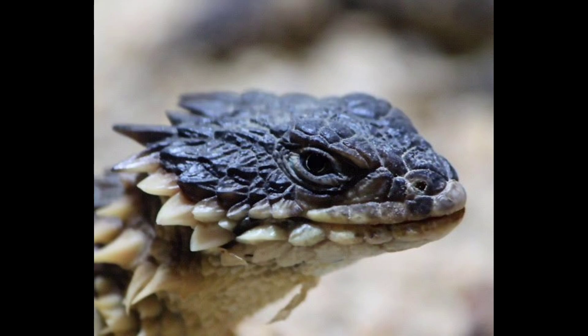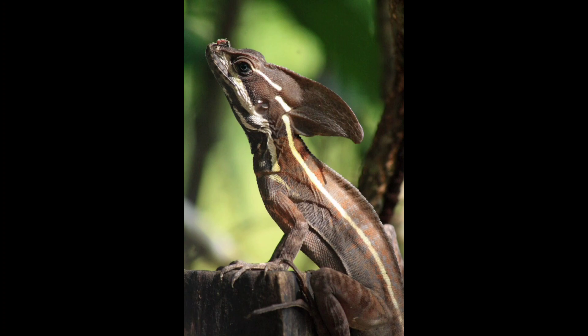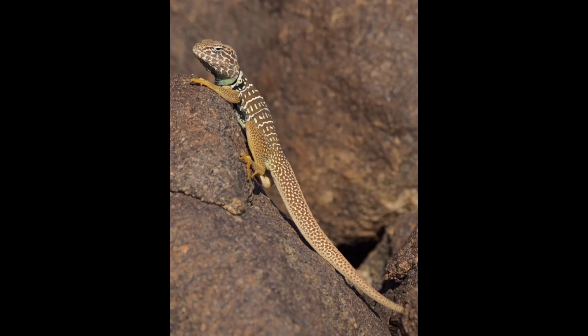In conclusion, the science behind lizard regeneration is a captivating field of research — from de-differentiation to the formation of the regeneration blastema and the subsequent tissue regrowth — showcasing the incredible regenerative potential of these remarkable reptiles. Thank you for joining us on this scientific exploration of lizard regeneration.